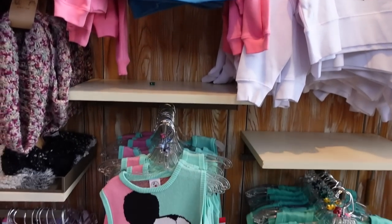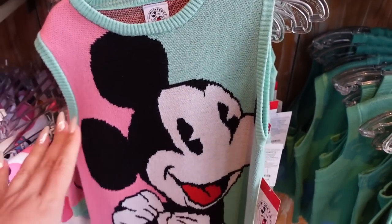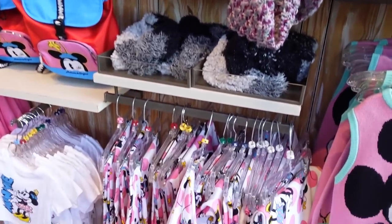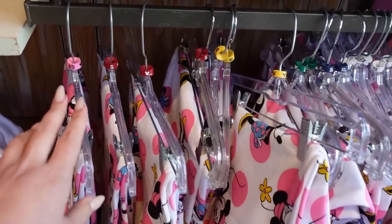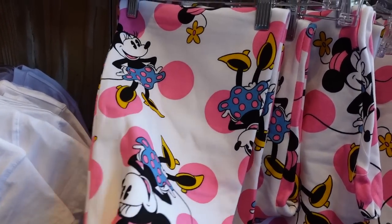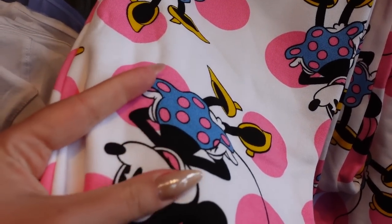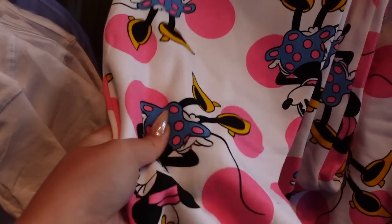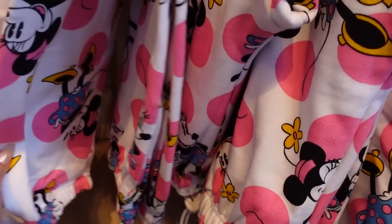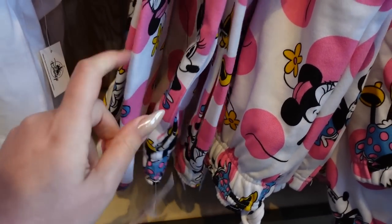I've already seen a good majority of this merch and featured it in other videos. But we do have new sweatpants — these are for women with sizes extra small up to 3X, featuring Minnie with very bright pink polka dots. The fabric is like a regular cotton, a little bit stiff because of the print, but the print is silk screened into the fabric, which gets points. It's jogger style with a tie at the front. The hang tags have the Mickey and Co. logo. They're $55.